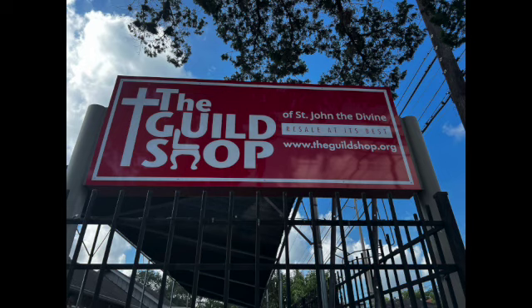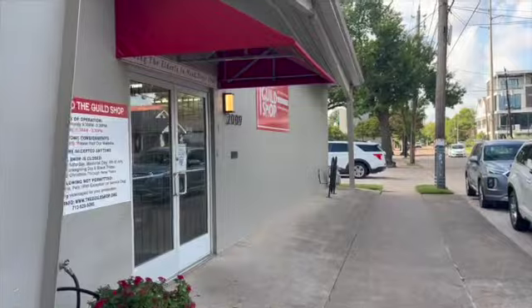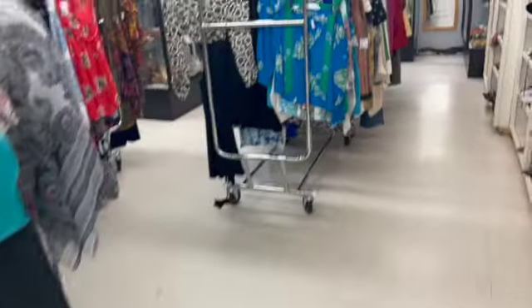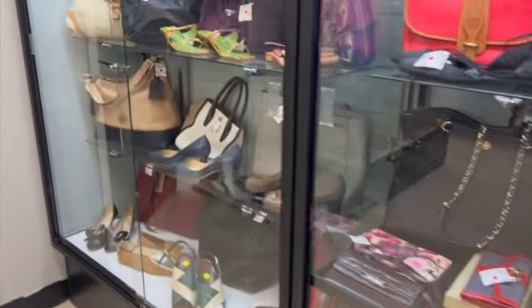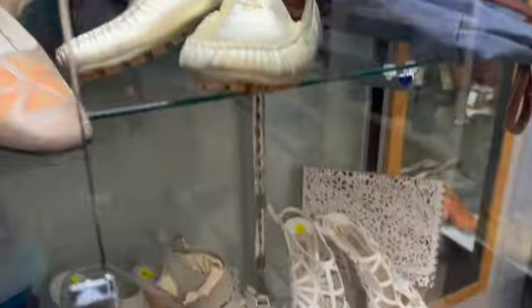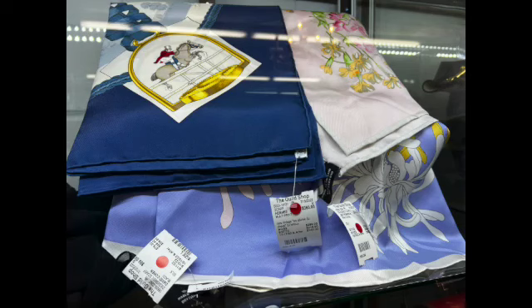The next stop is the Guild Shop. I passed it on the way and looked in the window — it looked like a lot of housewares and stuff I didn't think I'd be interested in, but when I got inside I was blown away. Not only was the store really well organized, they had glass cases in the back corner with some really, really nice high-end pieces. Lovely vintage Saint Laurent, vintage Prada, Gucci, Hermes — just amazing. I'm definitely going back the next time I come.